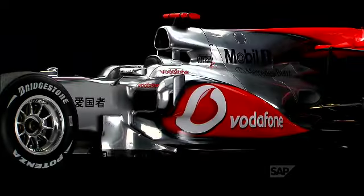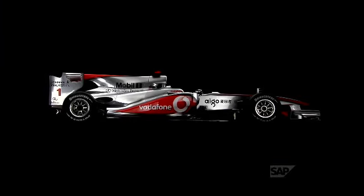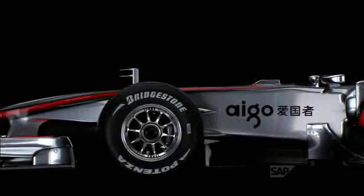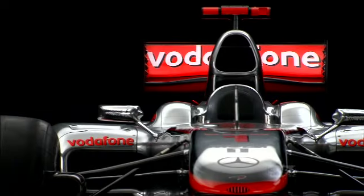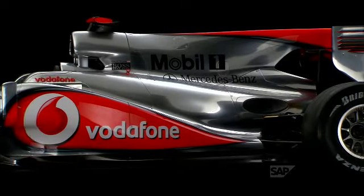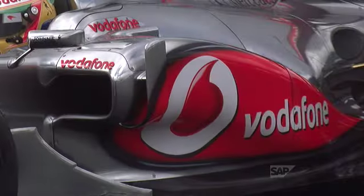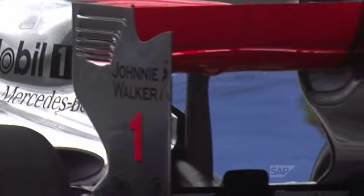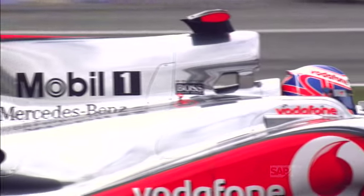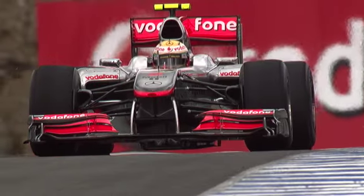Hidden beneath the remarkable aerodynamic bodywork of the Vodafone McLaren Mercedes MP4-25 lies another technological tour de force: the ultra-strong but impossibly light carbon fiber composite chassis. Developed for aerospace and military applications, carbon fiber combines high tensile strength, low weight, and low thermal expansion.